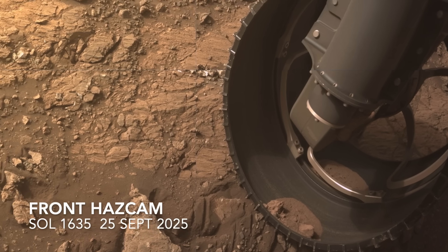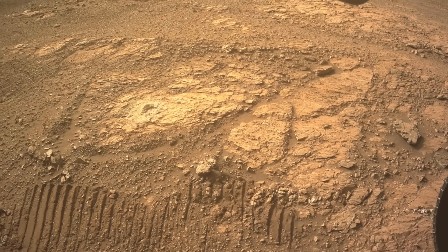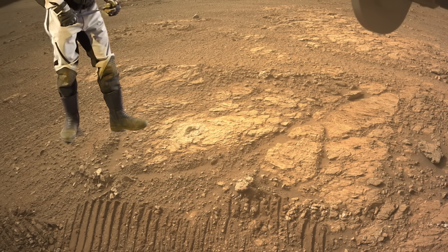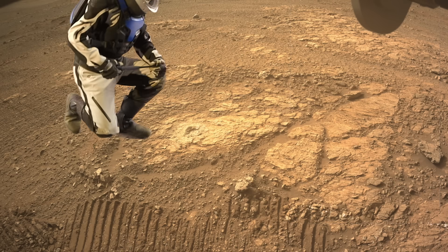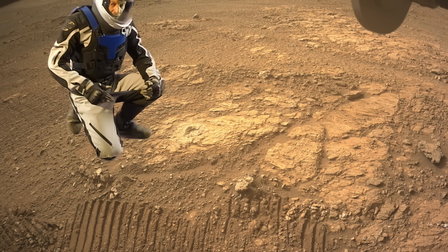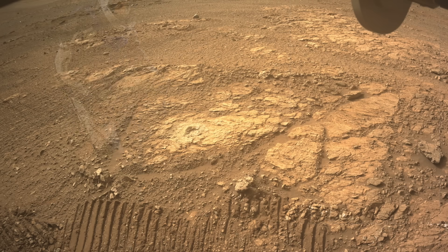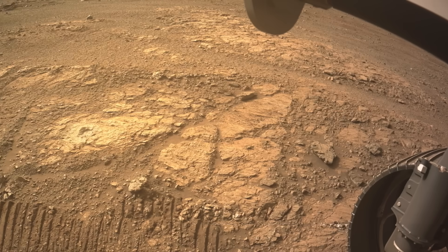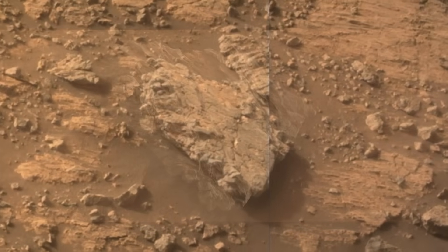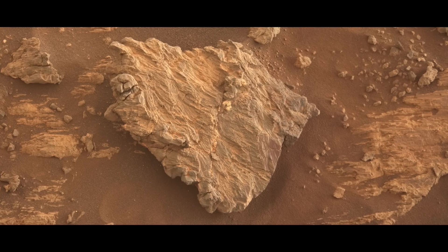Late last month, Perseverance drove back to a location where it previously made an abrasion patch with its arm-mounted drill and abrading bit. Apparently there was something interesting enough in the data to warrant a return, a sort of double take for the rover. On this second visit, it got another shot with the MastCam-Z camera of a small rock just in front of the wheel that made me do a double take, because its texture looks strikingly similar to what I've seen on Earth in rocks referred to as silica sinter deposits that form from hot springs.